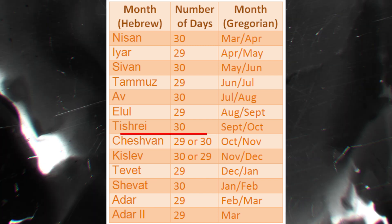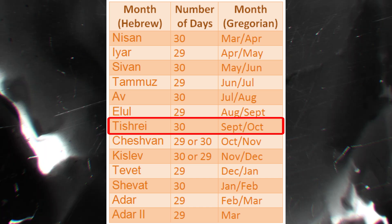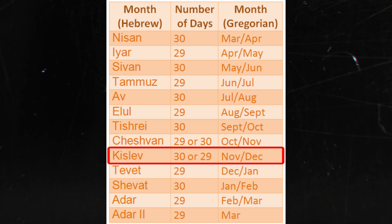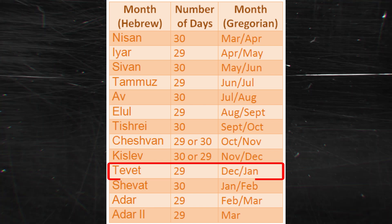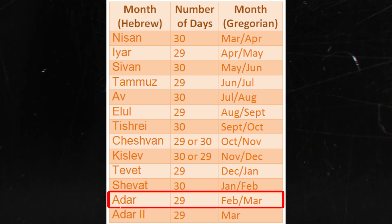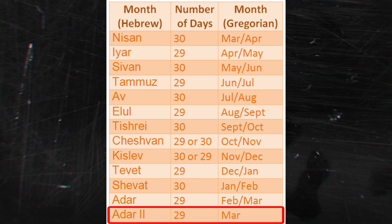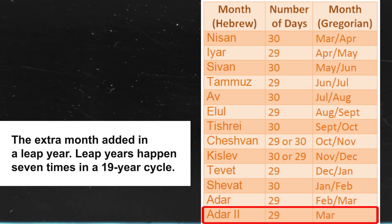Here are the names of the months in the Jewish calendar, including the extra month: Tishri, the first month, which includes Rosh Hashanah and Yom Kippur; Cheshvan, the second month; Kislev, the third month, which includes Hanukkah; Tevet, the fourth month; Shevat, the fifth month; Adar, the sixth month, which includes Purim (called Adar 1 in a leap year); and Adar 2, the extra month added in a leap year, which occurs 7 times in a 19-year cycle.